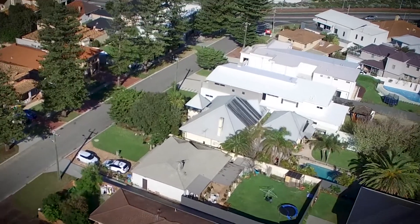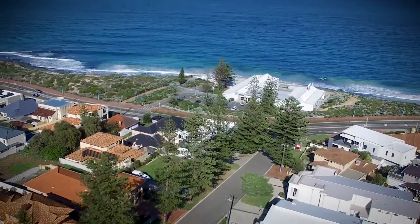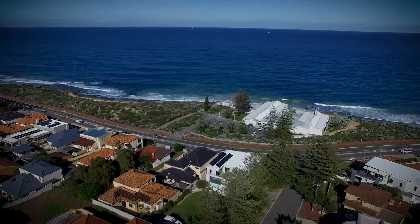This well presented classic cottage is the perfect lifestyle investment for both you and your family, being just a few minutes walk to the stunning white sands of our famous Waterman's Bay.